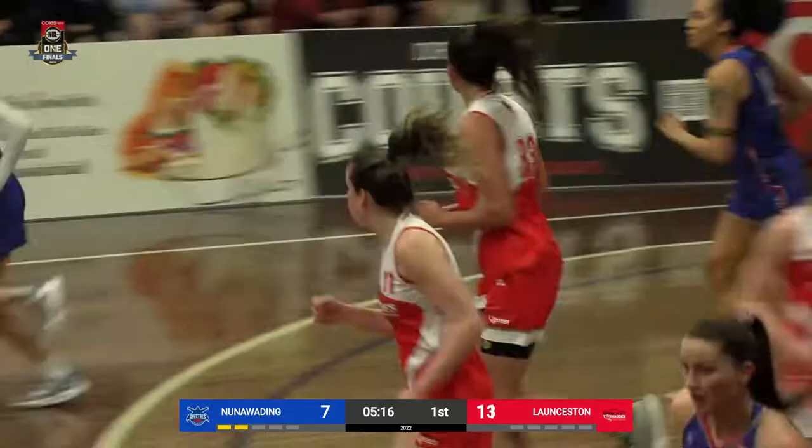Great bit of defense there from Brusa, but another O-board, and Tolo manages to flip it up and in. An important defensive possession here.